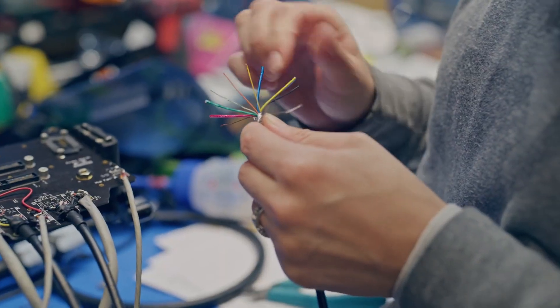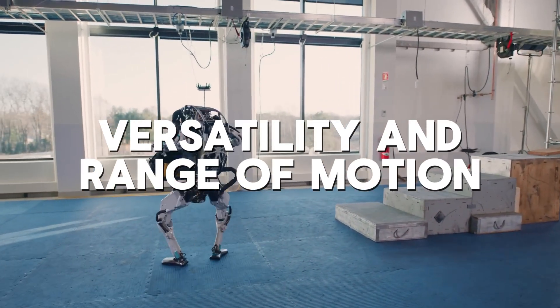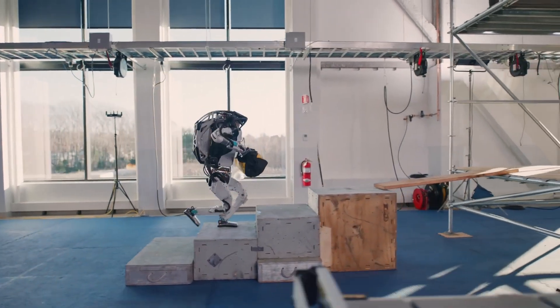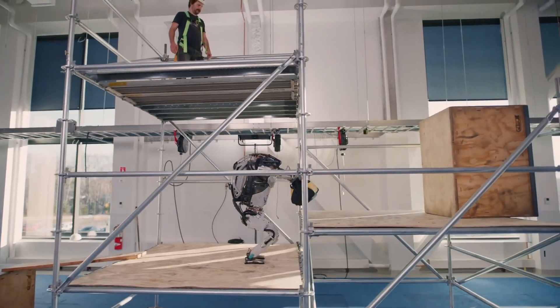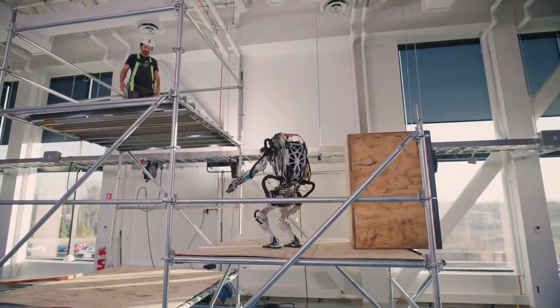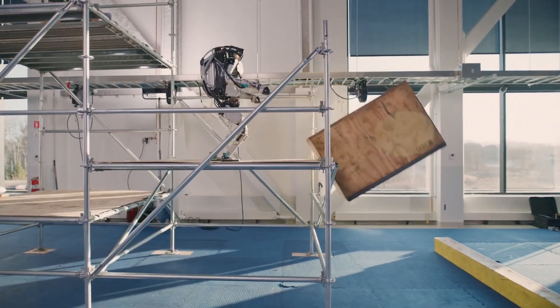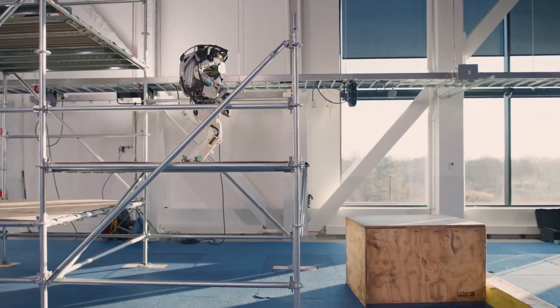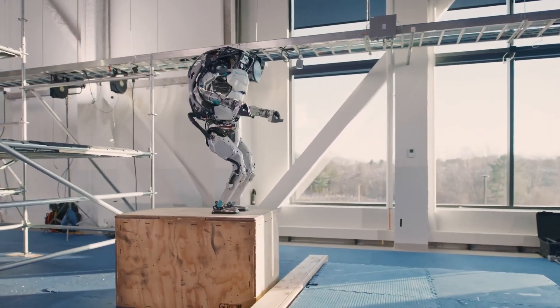One of the most notable features of the new Atlas is its versatility and range of motion. According to Playter, the robot has custom high-powered actuators at most joints, giving it the power and agility of an elite athlete. This capability is not just for show — it has practical applications in industrial settings where robots must perform complex dynamic tasks reliably.